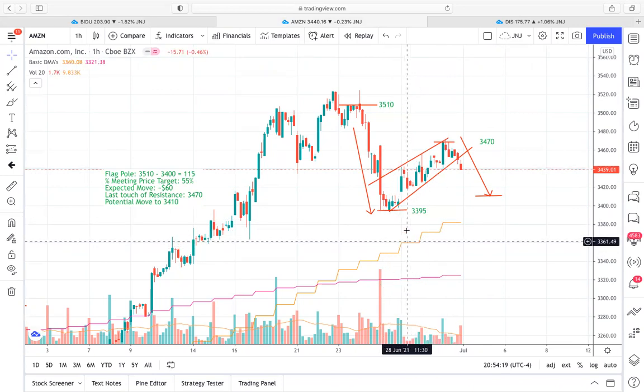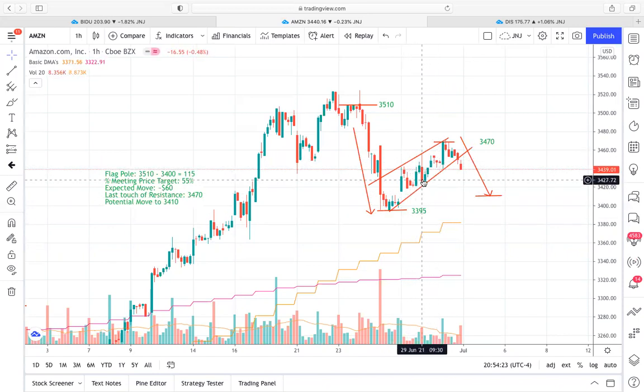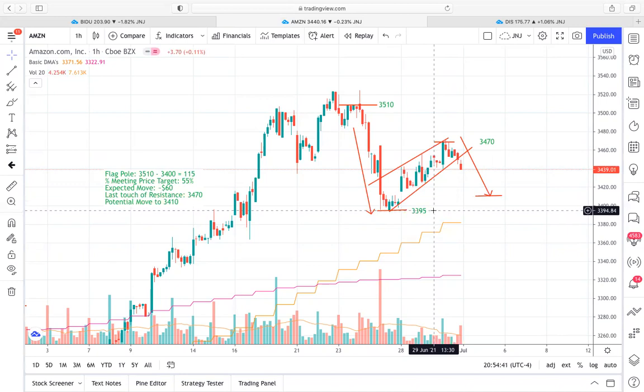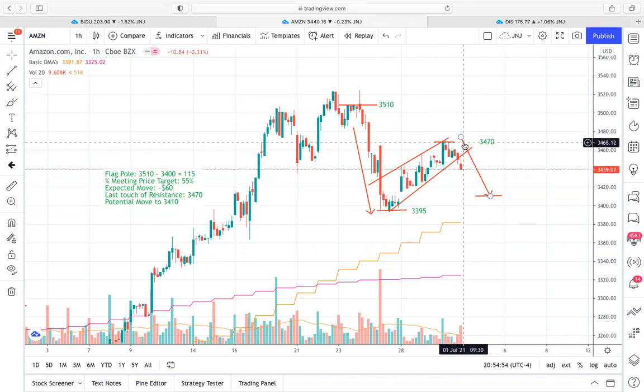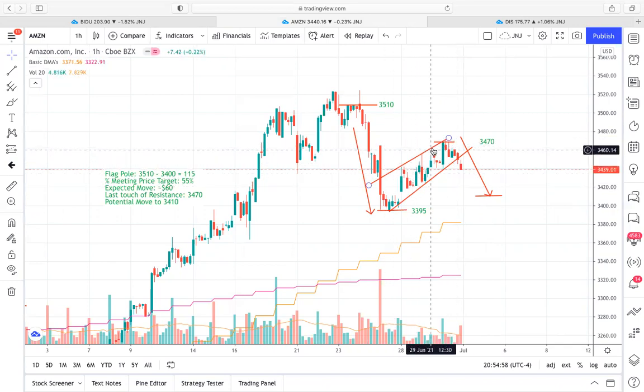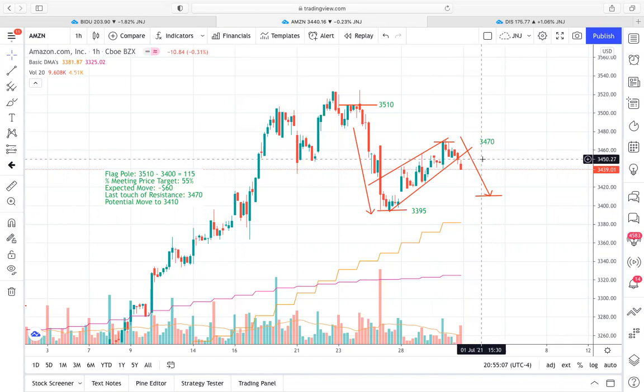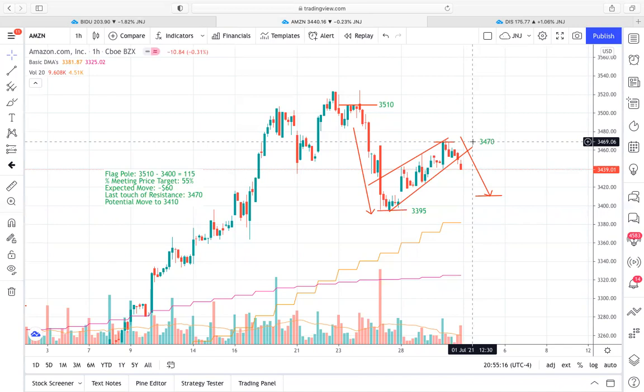Then prices bounced and channeled upwards — really this is the flag portion. With both bearish and bullish flags, it's important to remember that the price targets are determined by the height of the flagpole. So we take $3,500 and $3,400, subtract them to get the height of the flagpole, which gives us $115 or $120 as the full height of the flag. Then we look at the last touch of the resistance area within the uptrend and measure the expected move from that last touch — that $3,470 price level. It's not measured from the break of support; it's measured from the last touch of resistance within the flag.